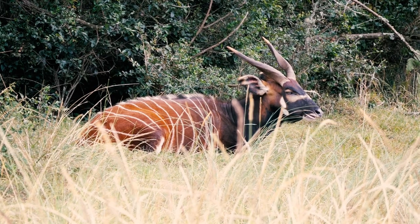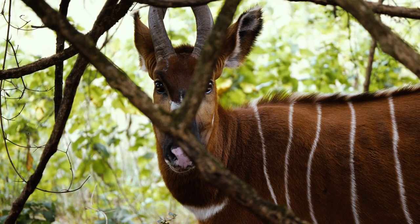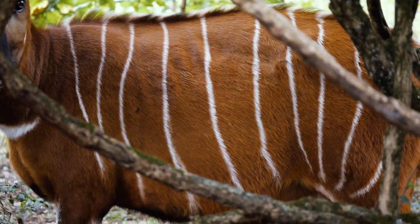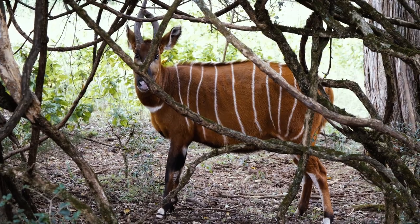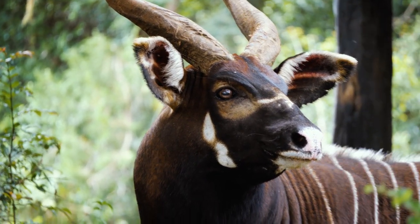The mountain bongo — cool name, beautiful animal. Look at that reddish brown coat, white-yellow stripes, a few black and white markings on the face and legs, and slightly spiraled horns. Arguably the most beautiful animal in our Kenyan ecosystem.